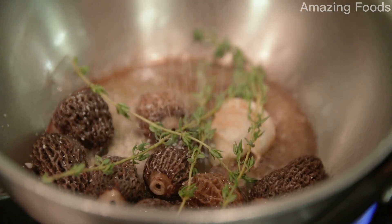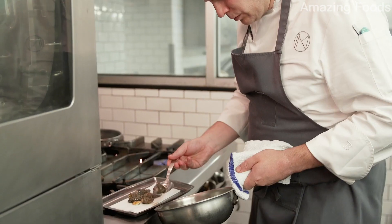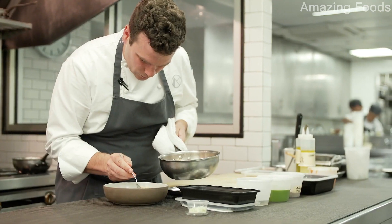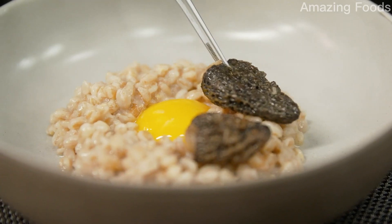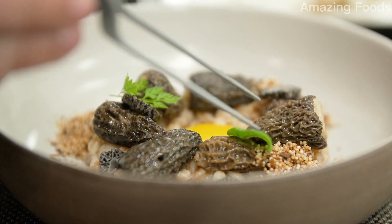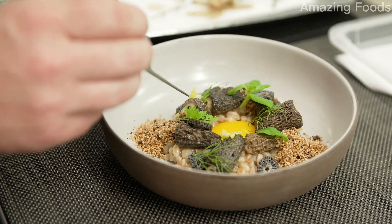This is our morel dish with sunny-side up egg and a farro risotto. You look at this plate and what you see is what you get, but we feel we have a lot of complex and deep flavors within the risotto and the herbs and the herb sauce that really bring it all together.